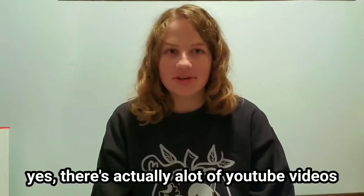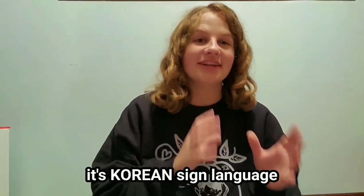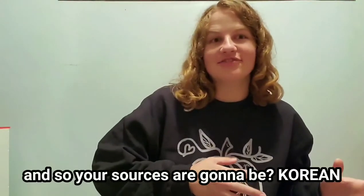There's actually a lot of YouTube videos, but you need to search in Korean. It's Korean Sign Language catered towards Koreans, so your sources are going to be Korean.